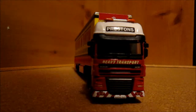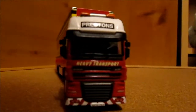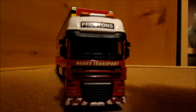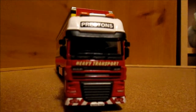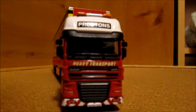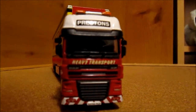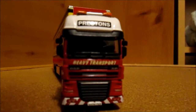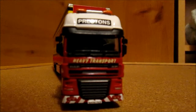On the front of the cab it says Preston's in a black box at the top, and we've got the flashing light detail there and 'heavy transport' underneath the windscreen. This is a DAF 95XF, a 56 plate version.